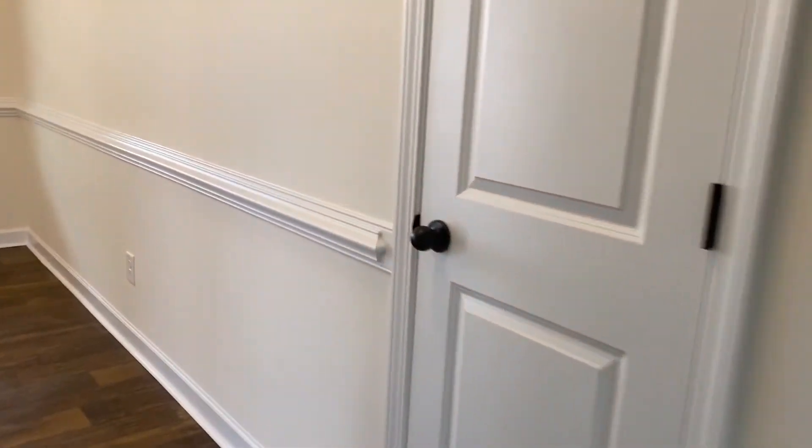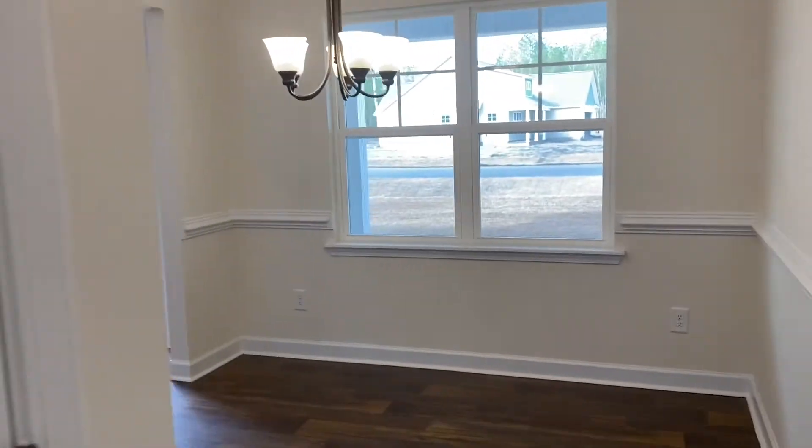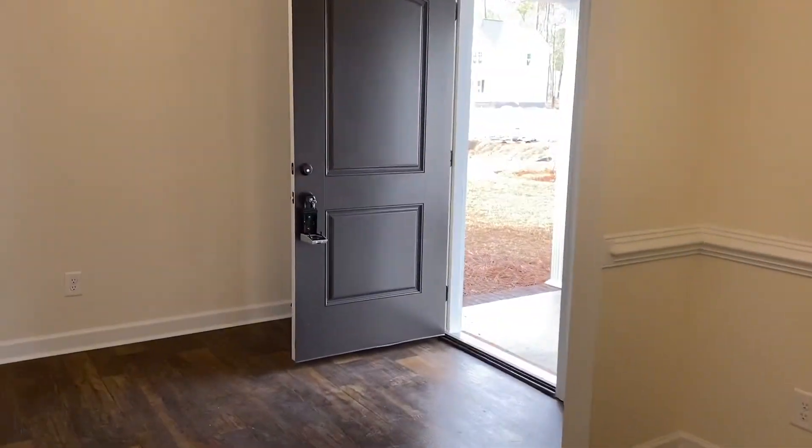It's a little windy out today so if you hear some creaking, that's where we're at. Coming back around here, as if we were going into the dining room, there's going to be another closet there, and then right under the stairs you've got another closet for storage space.